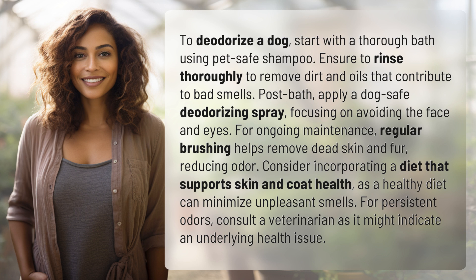Consider incorporating a diet that supports skin and coat health, as a healthy diet can minimize unpleasant smells. For persistent odors, consult a veterinarian as it might indicate an underlying health issue.